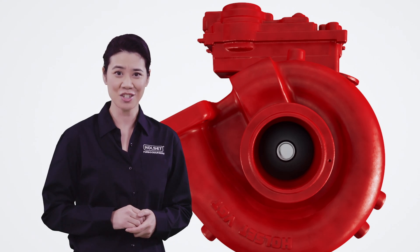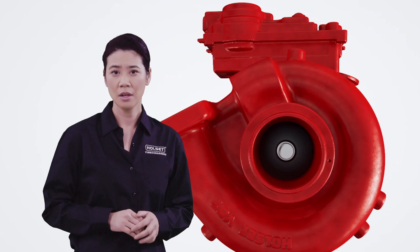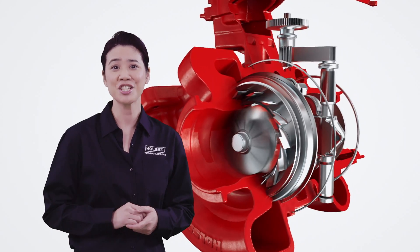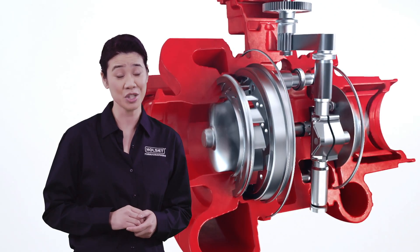Remanufactured turbochargers are a cost-effective option for turbo replacement. Lots of Holset turbochargers are rebuilt and resold by companies other than us, but none are remanufactured to the same high standards as genuine Holset recon turbochargers.